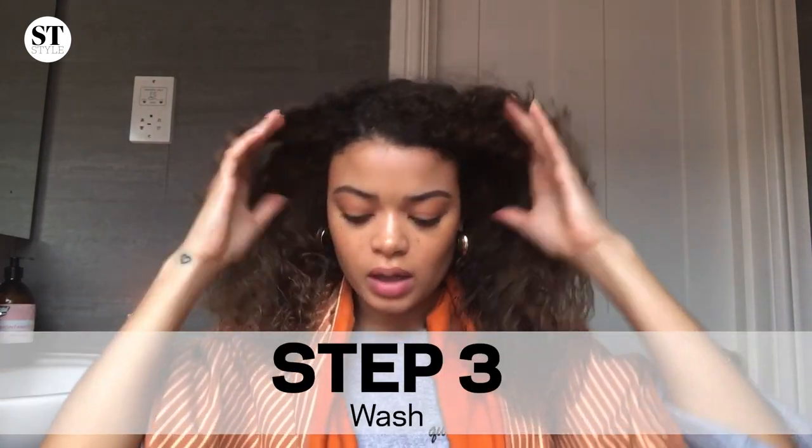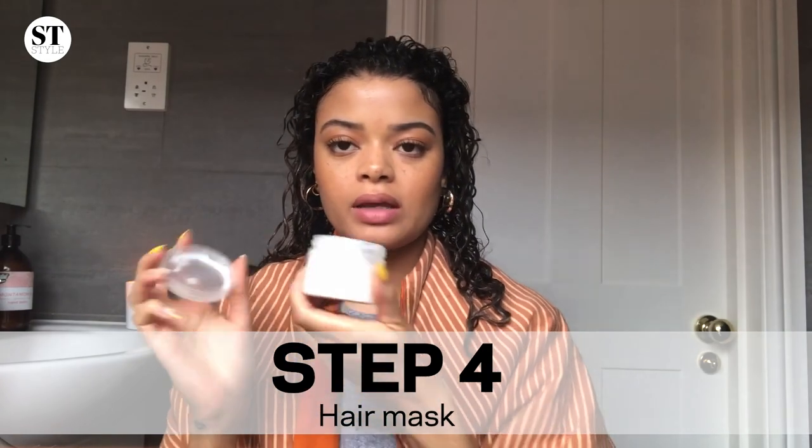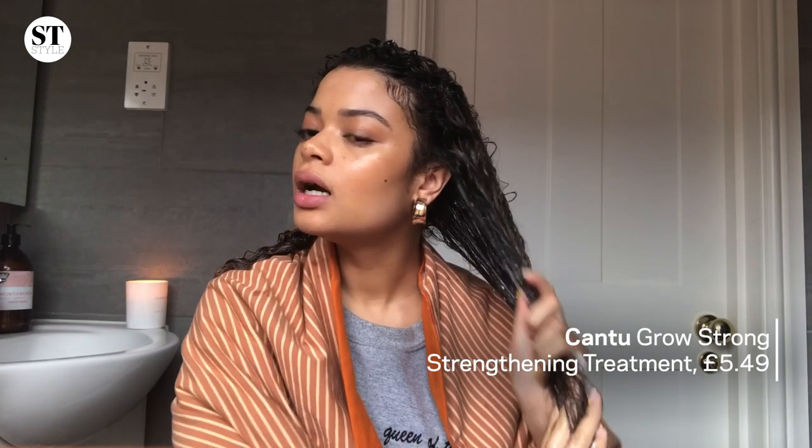I'd either leave this in overnight and then wash my hair the next day, but I'm going to hop in the shower and I'll be right back. Okay, I'm back. I'm going to take my little travel-sized Cantu one. I'm really generous with this and add some extra to the areas which need a lot more love. This is the time you want to detangle, so I'm taking my trusty wide tooth comb and being really gentle. You can see the curls forming already — look at that.